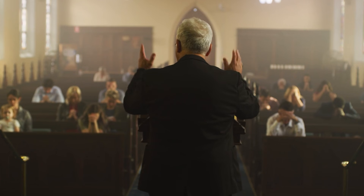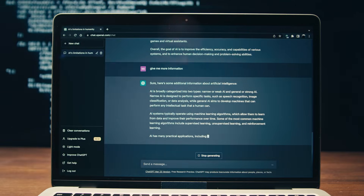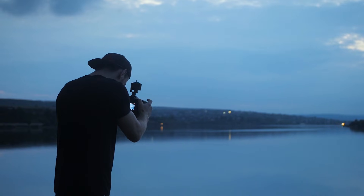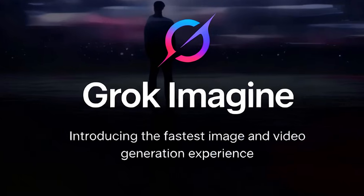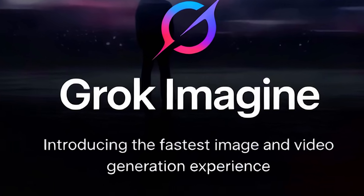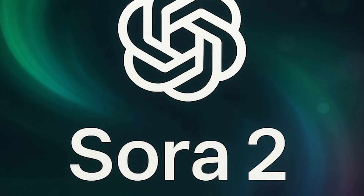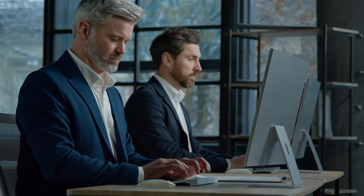Sora 2 showed its strength with abstract emotional tones. Prompts like 'the quiet determination of an athlete training at dawn' gave me results that captured mood and atmosphere in ways that felt almost poetic. Grok Imagine gave me the literal elements but missed some emotional nuance. For technical camera direction, Sora 2 was more precise — 'slow push in, then rack focus to the background' — Sora executed that like a trained cinematographer. Grok approximated the movement but interpreted technical directions more loosely.